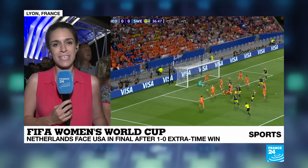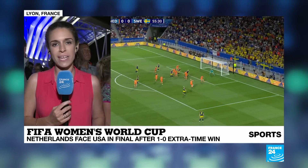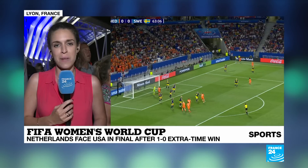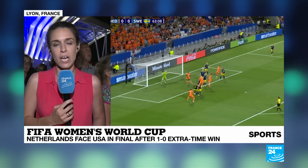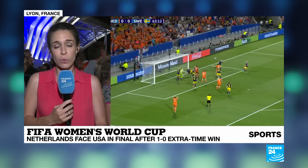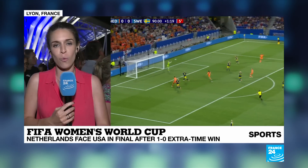Headed to extra time, the Dutch had already started dominating, and that domination led to that 99th-minute goal by Jackie Grunin, breaking the deadlock and giving that win to the Dutch, who reached their very first World Cup final.